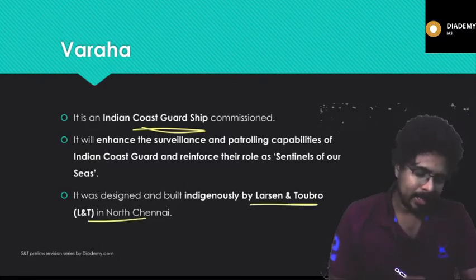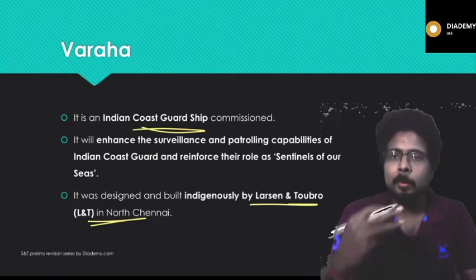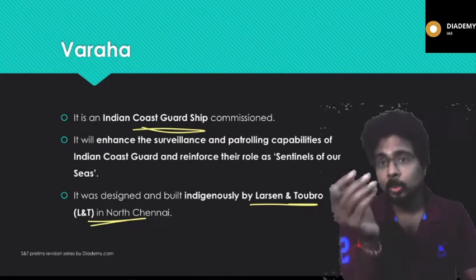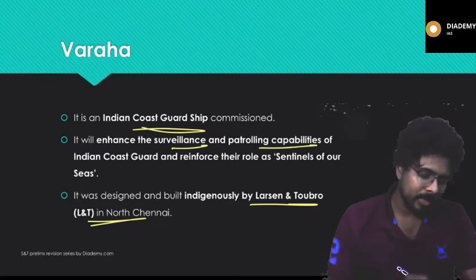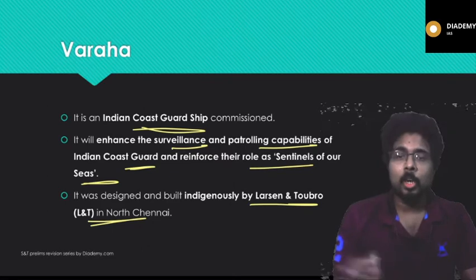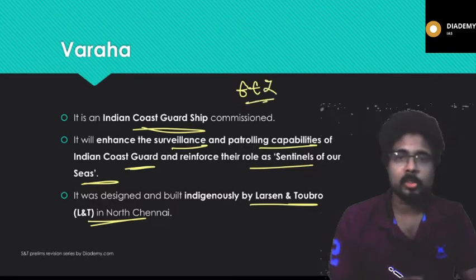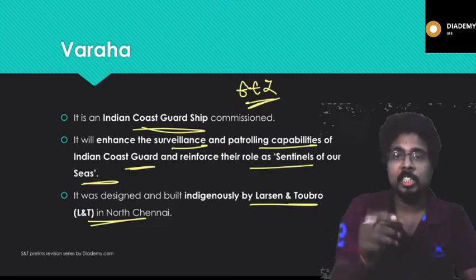This coast guard ship was built by L&T in North Chennai. L&T Defense is a separate company that builds defense-related equipment like ships and submarines — L&T is also building nuclear attack submarines. Varaha will enhance surveillance and patrolling capabilities of the Indian Coast Guard, reinforcing their role as sentinels of our seas. The Coast Guard guards the Exclusive Economic Zone (EEZ), while the Indian Navy covers the high seas.